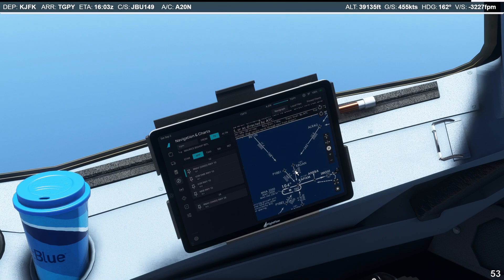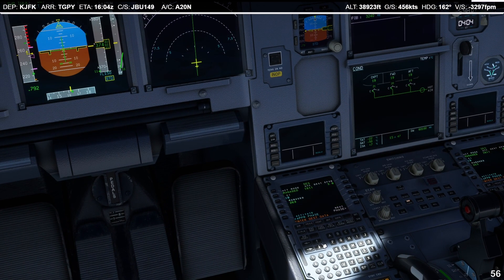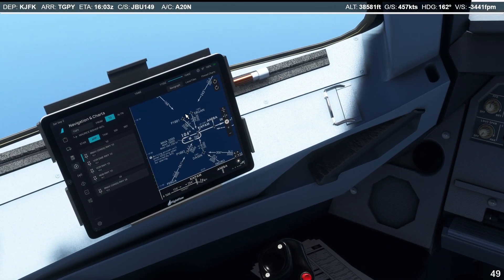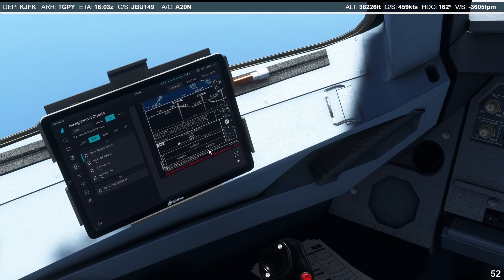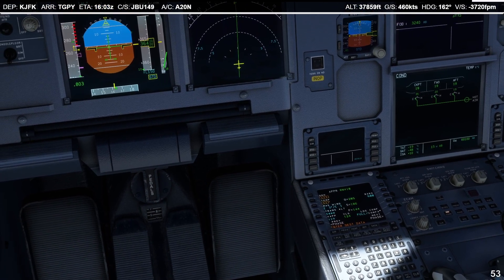Let's go ahead and enter in the destination data. Let's get the minimums off the chart — the minimum is 550. We're going to enter in 600, saving 50 feet as a buffer.